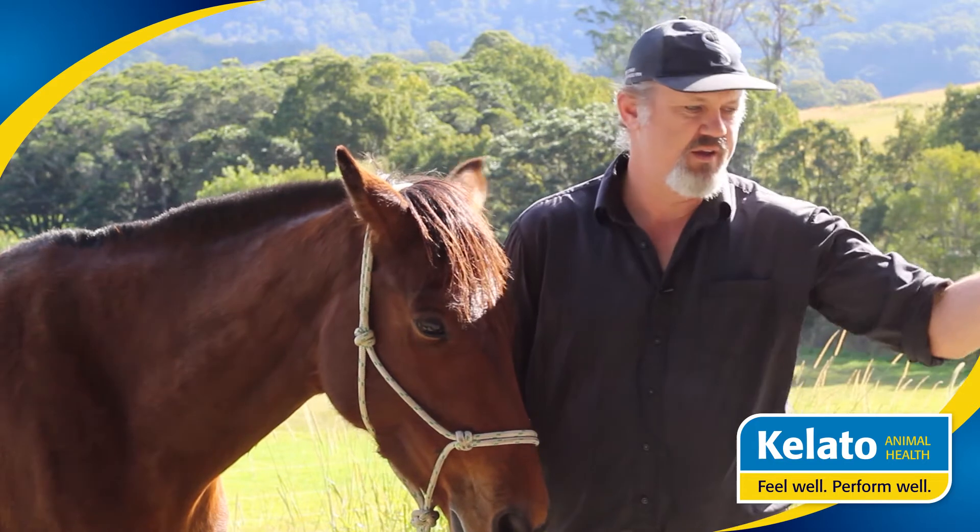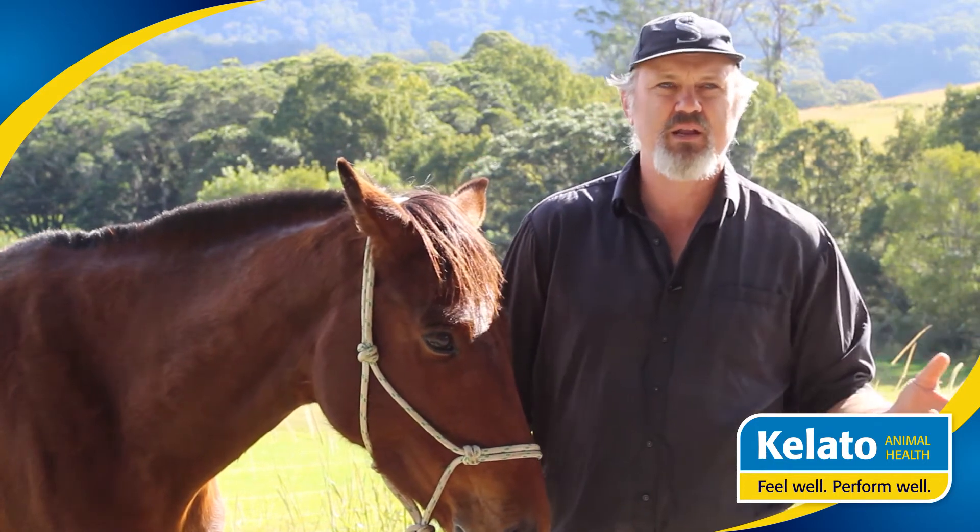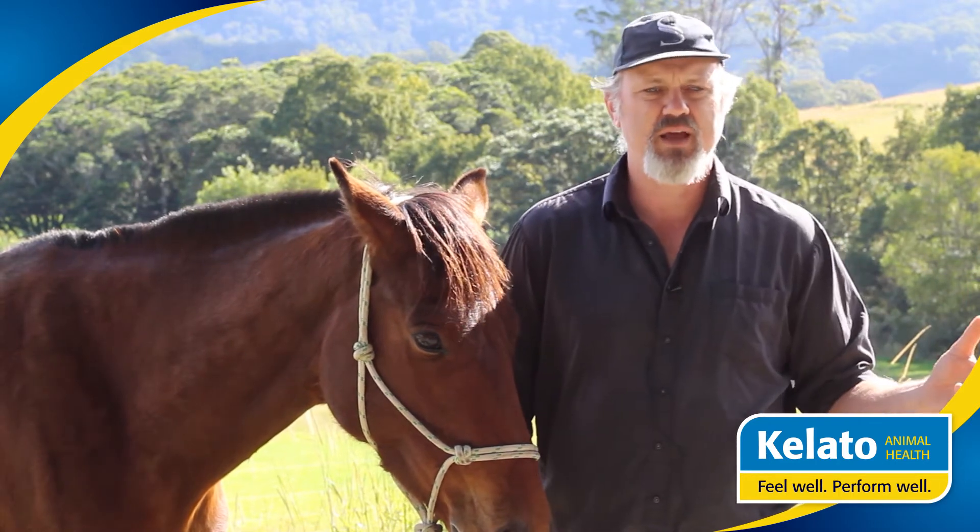We might buy, at one end of the spectrum, a cheap, poorly built car. It might get us from A to B, it might do the job, and our horse might do okay on that.